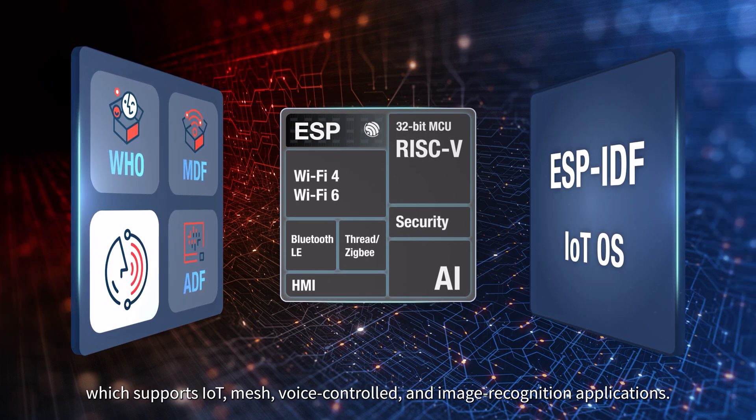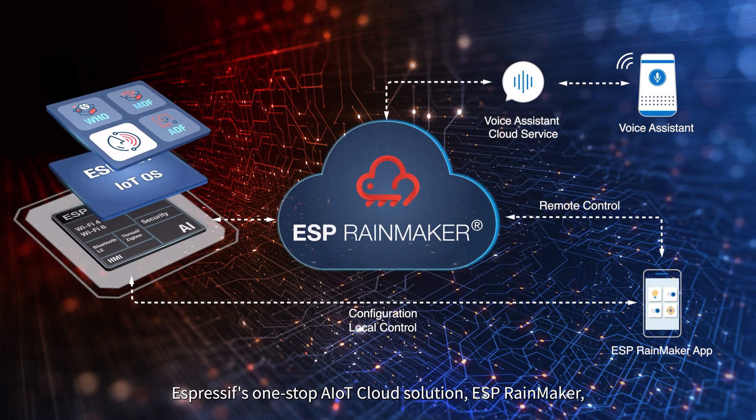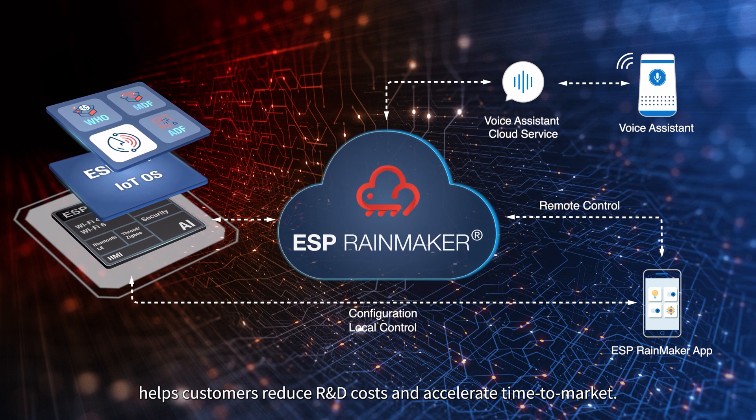ESP-IDF supports IoT, mesh, voice-controlled, and image recognition applications. Additionally, Espressif's one-stop AIoT cloud solution, ESP Rainmaker, helps customers reduce R&D costs and accelerate time to market.